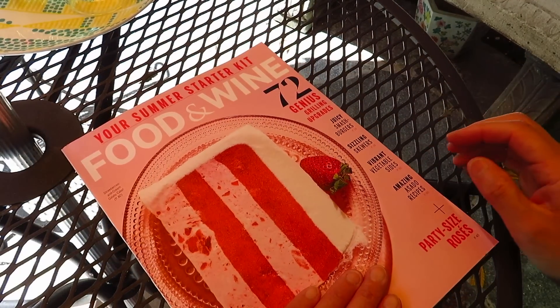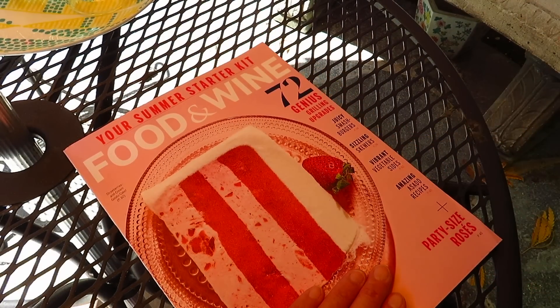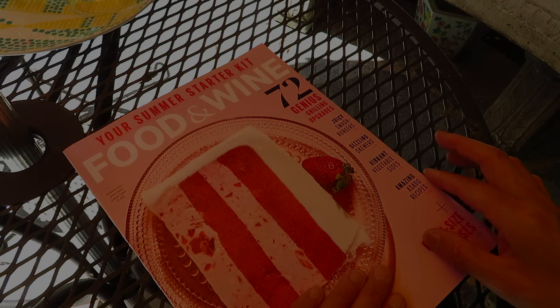Okay, let's take a look at some magazine. Please excuse me for the airplane sound.